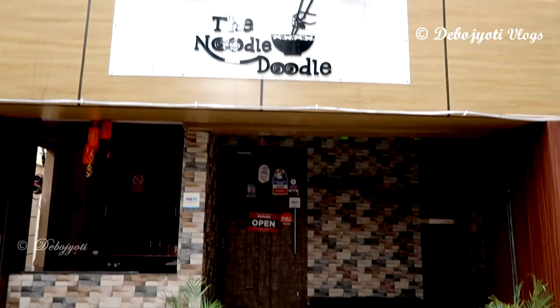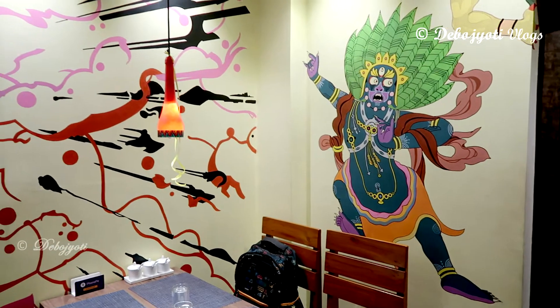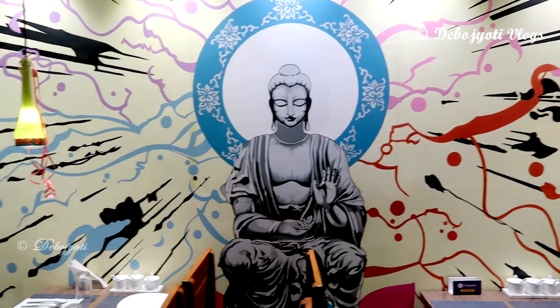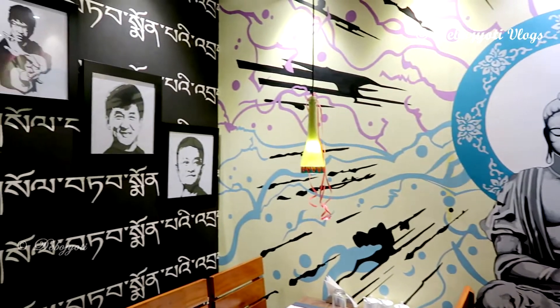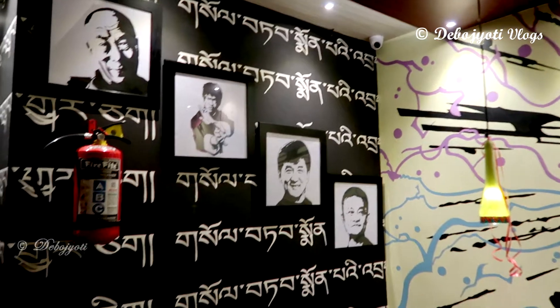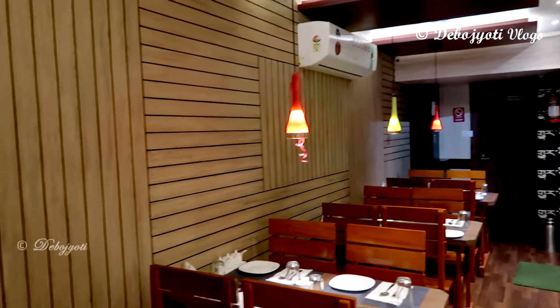Noodle Doodle is a hidden gem located in the bylanes of Southern Avenue and is a one-stop destination to serve your Indo-Chinese food cravings at the heart of South Kolkata. The beautifully decorated hand-painted walls and dim lights of this place are really eye-catching, and hats off to the wonderful service by the ever-courteous staff.